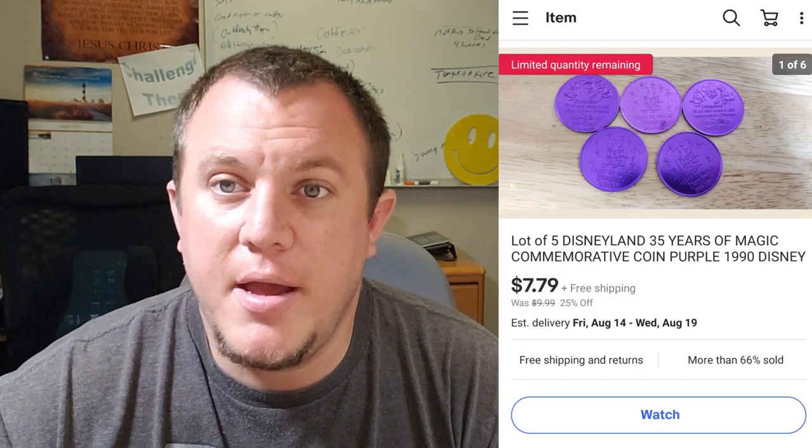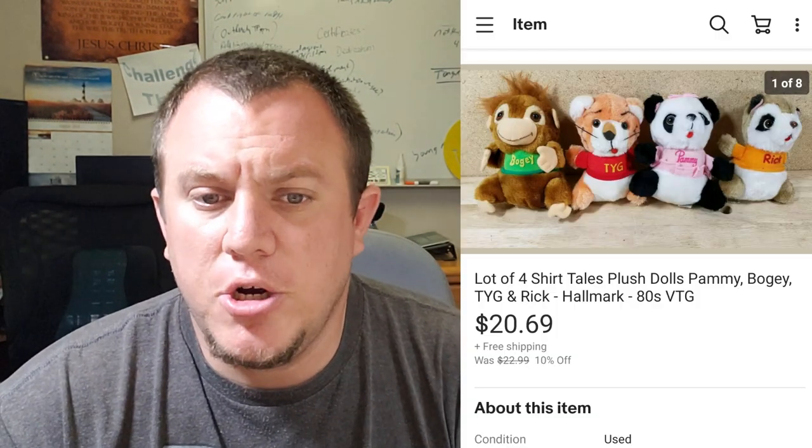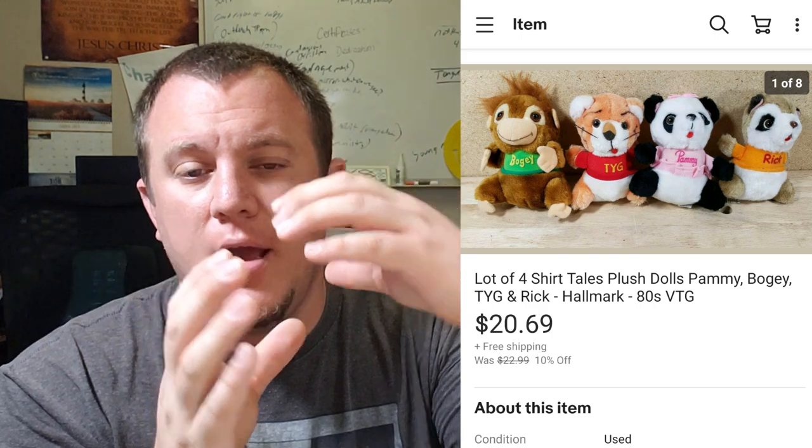Some Disney coins — I've mentioned these before. These ones sold for about $7 or $8 on sale. We have probably 100 of them total and have sold through six or seven lots so far with a bunch left. Some Shirt Tails plush — I got these from the same sale. My son found them. We lotted them together at $22.99 free shipping and they sold on sale at 10% off for $20.69. They're tiny and really light so they went first class. We had about $0.50 in each of them — a pretty good deal.